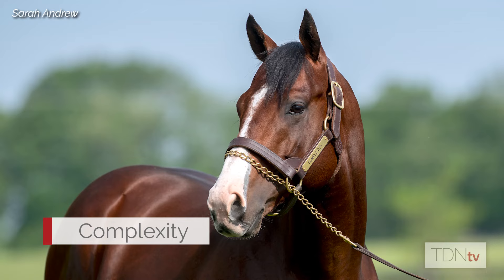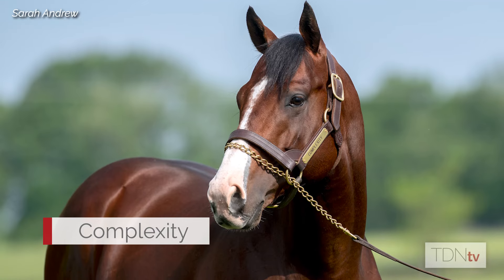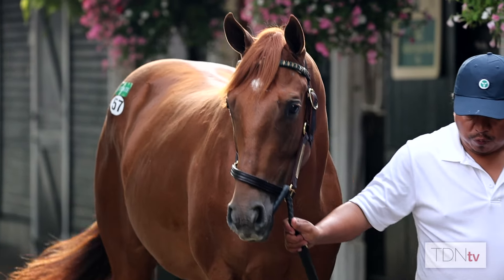Complexity is doing great as a sire. They're offering the share up here earlier in the sale. He's not the only horse in the pedigree — it's Complexity, but you've got some others there too. So it's important to people to see that.